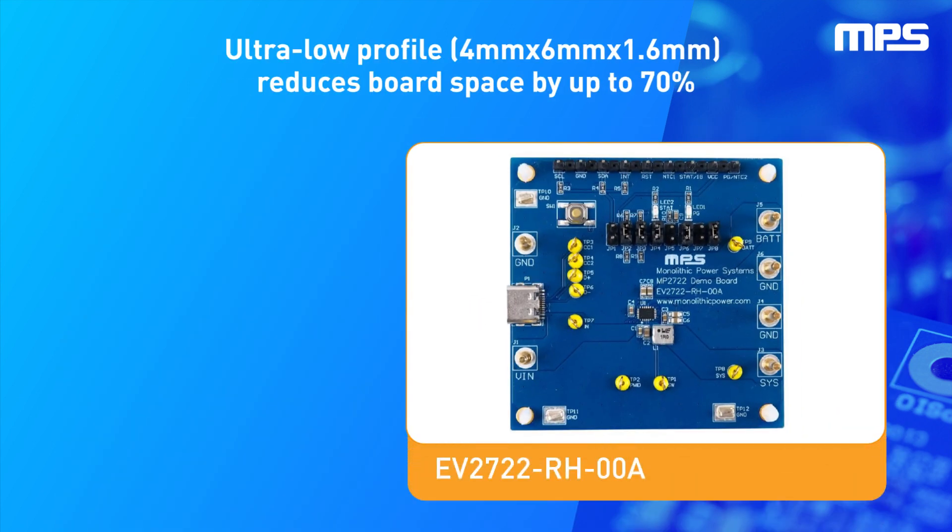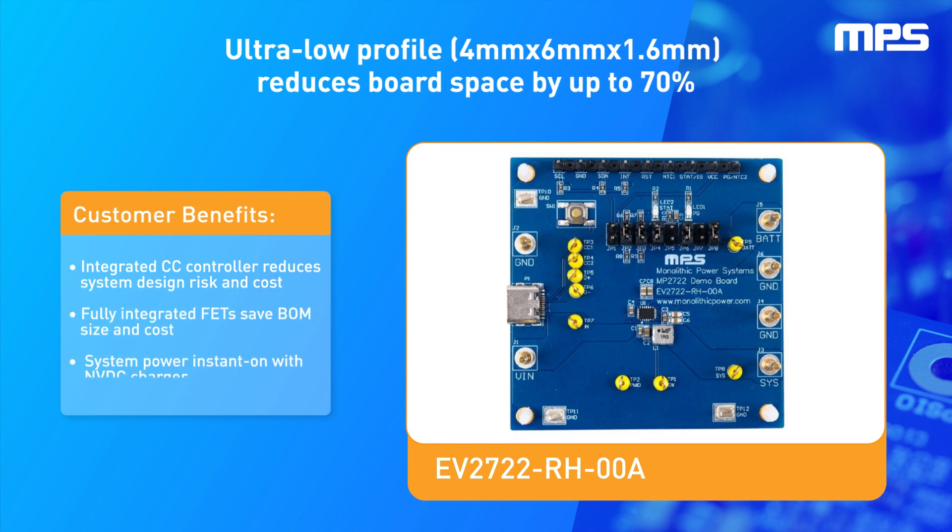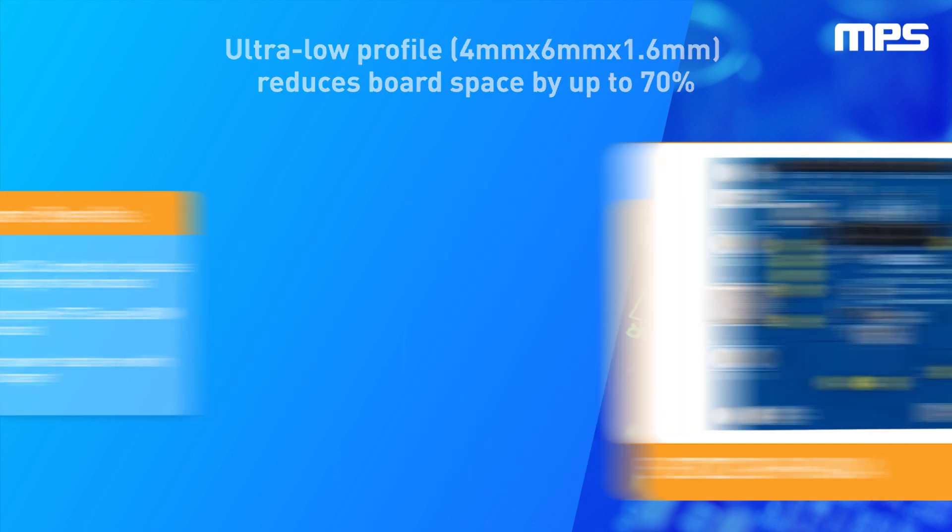With a deeply discharged battery, when an input source is present, the system voltage is regulated above sysmin to power up the system load immediately, while the battery continues to charge. If the input source's limit is reached due to the system load, the charge current is reduced to prioritize the system load. If the system load continues to increase and reduces the charge current to zero, the battery can supplement the system.